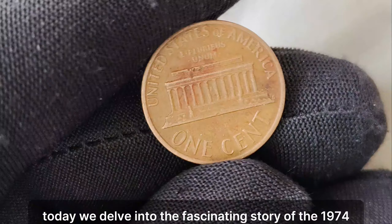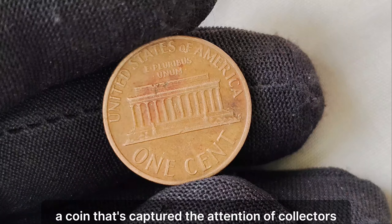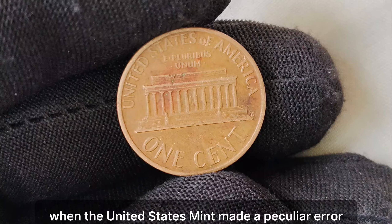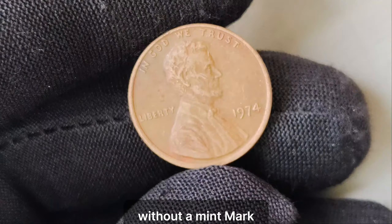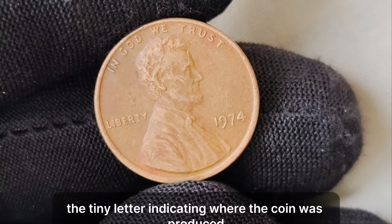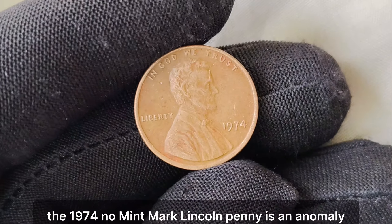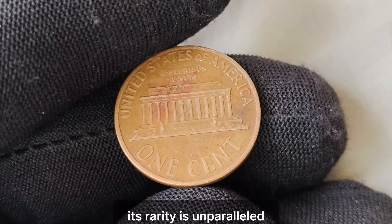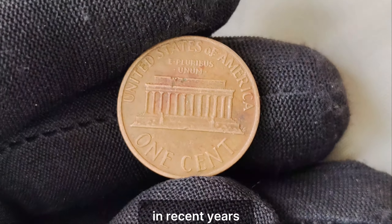Today we delve into the fascinating story of the 1974 Lincoln penny without a mint mark, a coin that's captured the attention of collectors worldwide. It all began in 1974, when the United States Mint made a peculiar error. Due to a glitch in the minting process, a small number of Lincoln pennies were struck without a mint mark — the tiny letter indicating where the coin was produced. This seemingly minor oversight turned out to be a stroke of luck for a few fortunate individuals. The 1974 no-mint mark Lincoln penny is an anomaly in the world of coin collecting, with only a handful known to exist — its rarity is unparalleled.